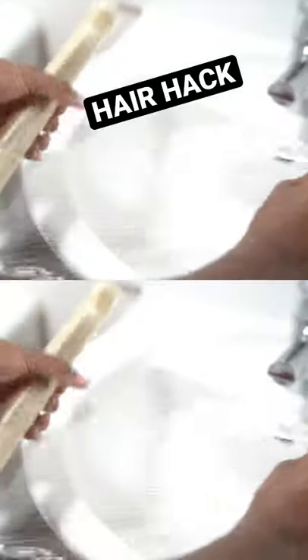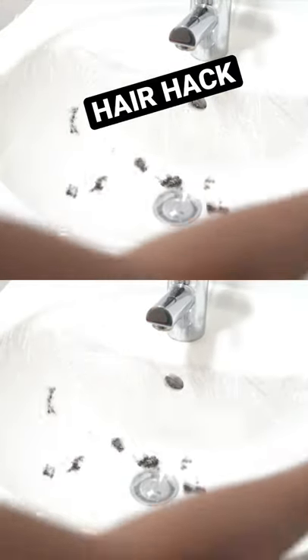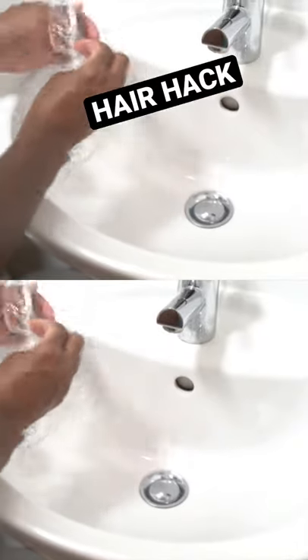Avoiding blocking your drain with hairs — when we're combing and detangling our hair in the bathroom, everything goes into the sink and the drains. If you put cling film to cover the sink, once the hairs go inside the cling film, you can just clear it away and put it straight in the bin, and everything is clean.